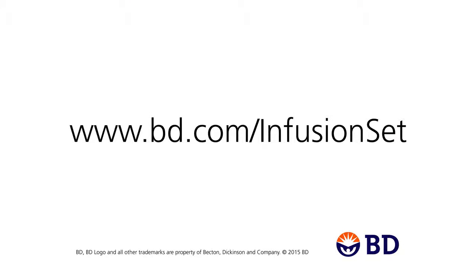If you suspect that some of your unexplained high blood sugar may be due to silent occlusions, visit bd.com/infusion-set. Download the infusion set checkup and talk to your healthcare professional.